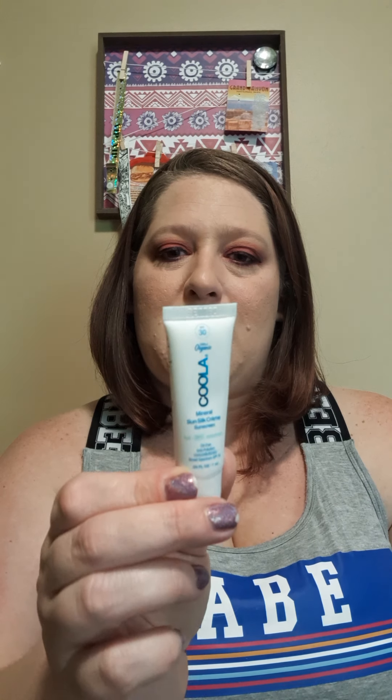I used some points to get the Cool Mineral Sun Silk Cream. I wanted something I could apply to my forehead, nose, and cheeks before I did my makeup, or even if I'm just going out for the day. I love this — it has not broken me out, which is amazing. I am definitely going to get the bigger size. I went to Ulta and saw the size — it's pretty big, and if I'm only using it for my face it's going to last forever. I definitely recommend this, I'm so glad I used my points to get it.